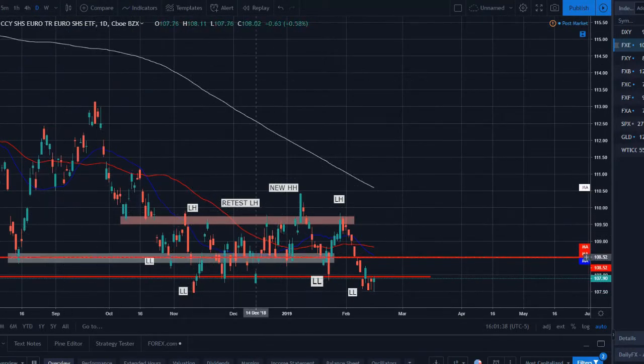Moving over to the Euro — a very similar but inverted look to the US Dollar. Range bound, ugly markets, price chopping between support and resistance. The 20 SMA has crossed below the 50, all three moving averages are now in proper order for a downtrend. Price has broken below support, made a new lower low, and it looks like price is likely to head lower. Technically speaking, a short is more in the future than anything.